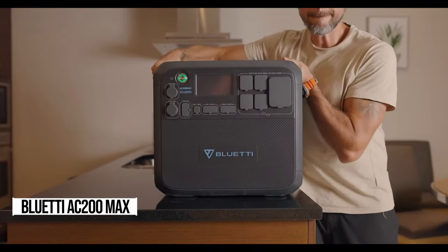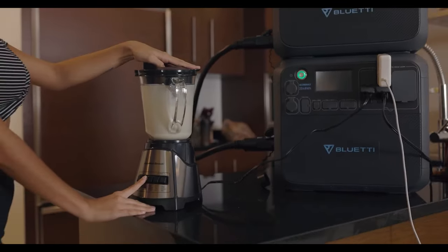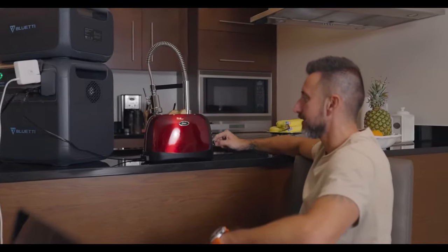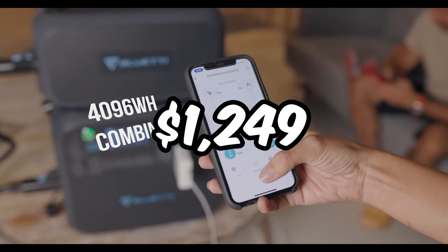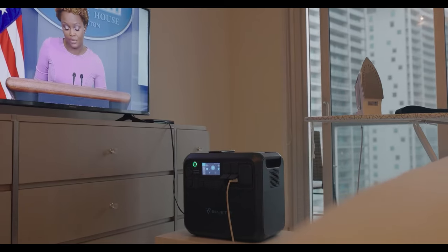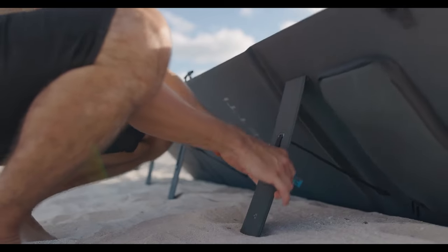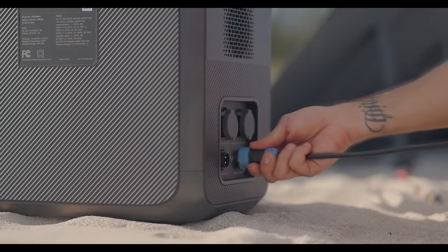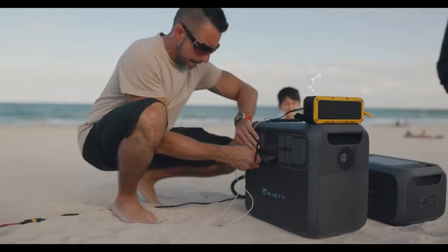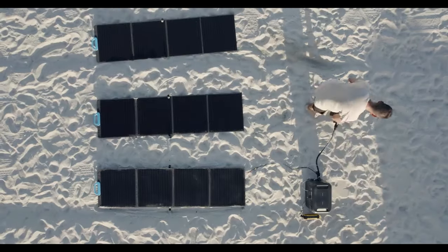Let's talk about the Bluetti AC 200 Max. It's the underdog that's now stealing the show, thanks to a hefty price drop, bringing it down to an unbeatable $1,249. With 2,048 watt-hours of capacity, 2,200 watts output, and 900 watts solar charging power, it's a steal. Comparable to its bigger siblings, the AC 200 Max stands out with its built-in battery capacity, unlike the AC 300 and AC 500.